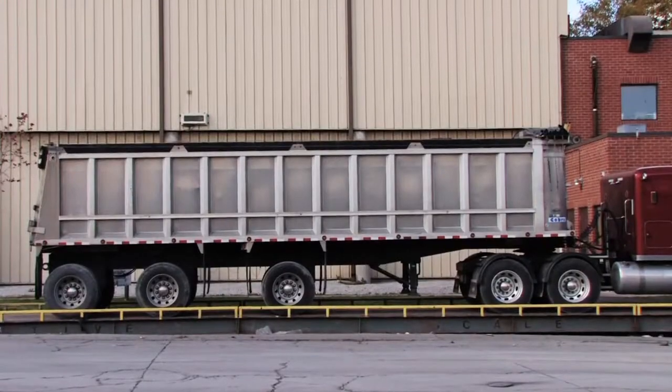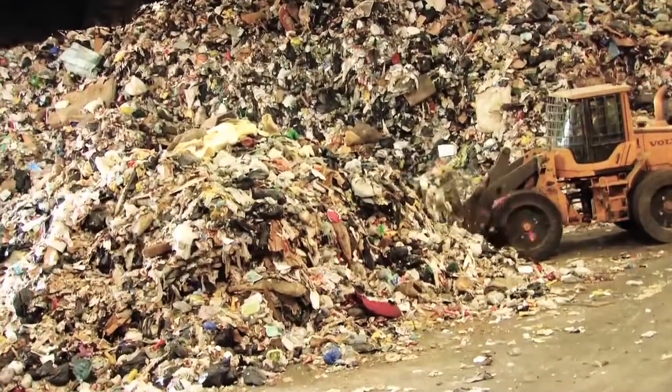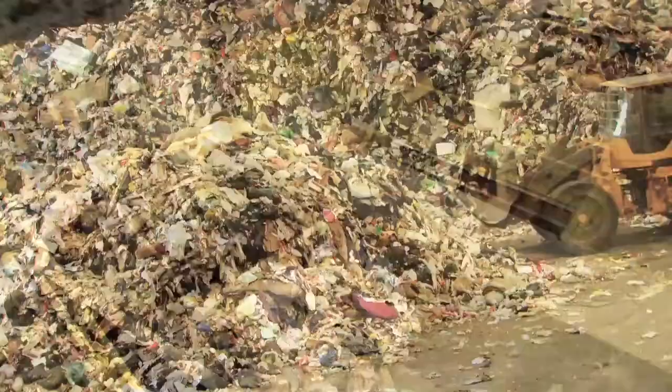When the waste trucks arrive at our facility, they go through our scale and they're weighed. They then go over to the marshalling area and are directed onto our tip floor. The waste is dumped on the floor, sorted, and then fed through the modular gasification units.